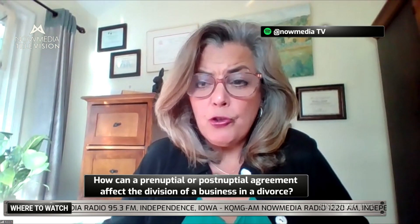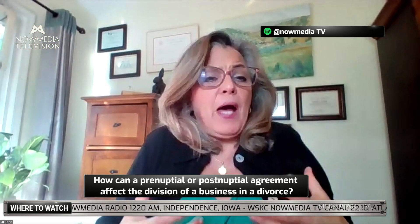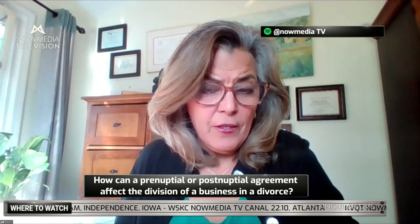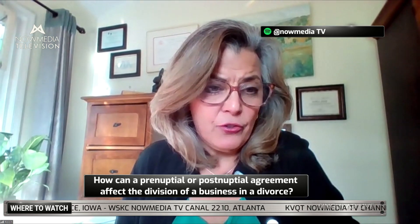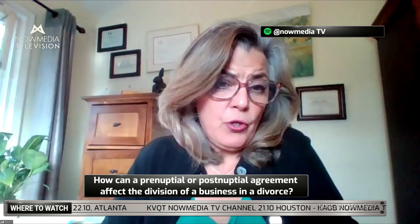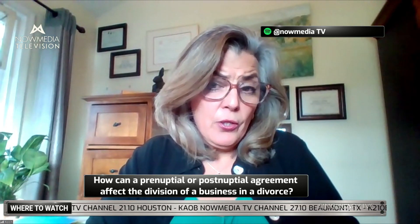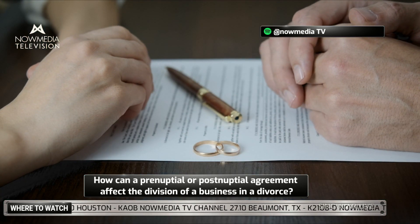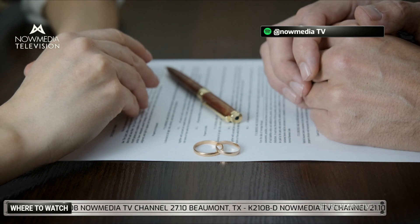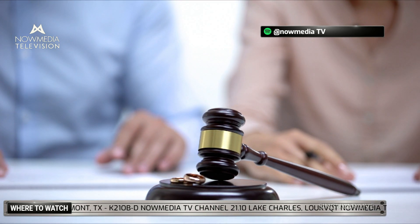As the business grows, that prenuptial agreement had better be written well. You need a combination: written tight enough that it's not overturnable, but not so tight that the non-business owner ends up destitute. A court will find a way to keep a spouse from living under a bridge — they're not going to leave somebody with nothing. If the agreement is written so tightly that there's no way around it, that spouse may end up getting more of the marital property — like the equity in the house — or a piece of the business.